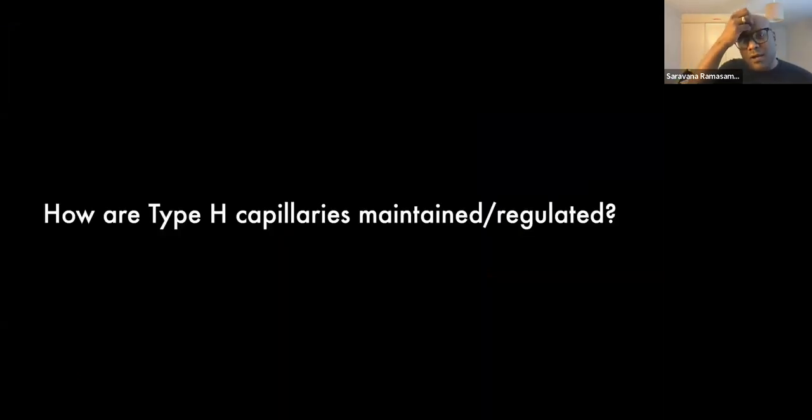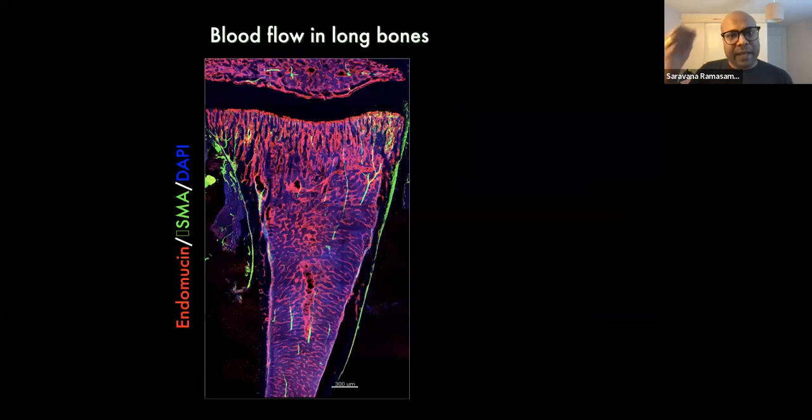We asked: what are the mechanisms by which type H vessels are maintained? Understanding this may be very helpful to regrow type H vessels or reduce their decrease. We looked at different mechanisms, one of which emerged when we tried to understand how blood flow occurs in bone.